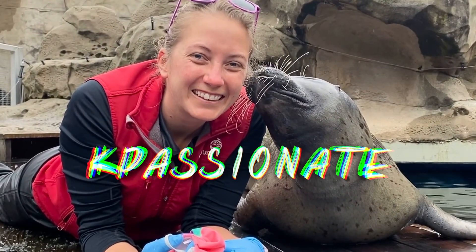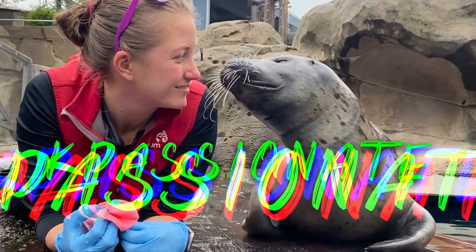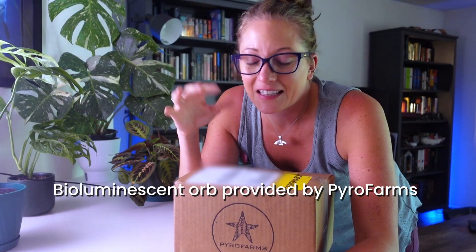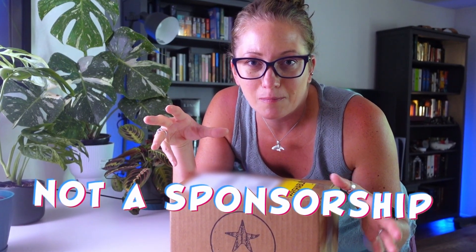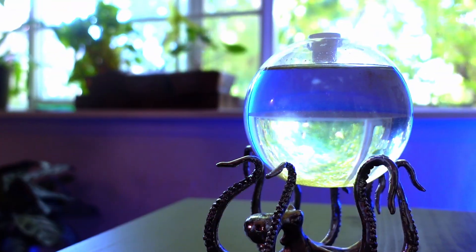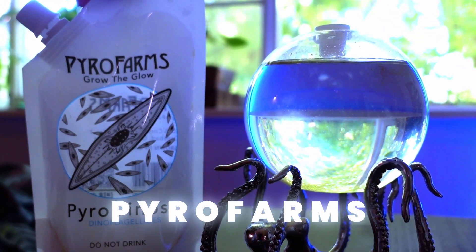I'm Kayfee, I'm a marine biologist, and today we're going to grow our own bioluminescent plankton. I'm so excited about this — this is actually not a paid sponsorship, by the way, I just think this is super cool. For this video I thought it'd be really neat to have a visual aid, and I think this is one of the coolest products that you could buy. It's a bioluminescent orb by a company called Pyro Farms.